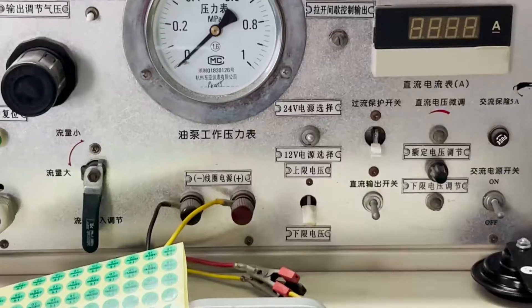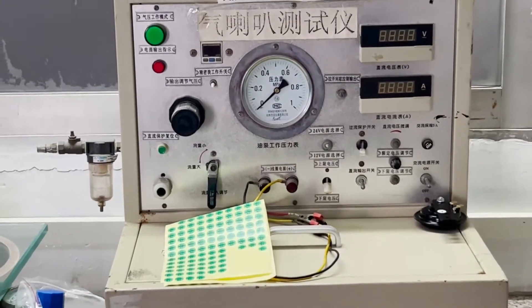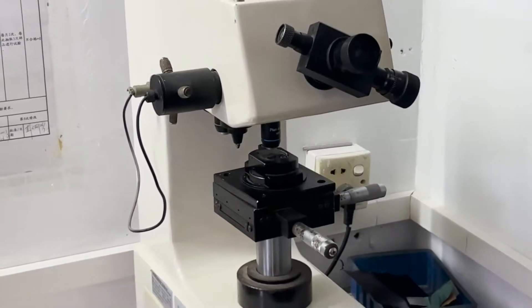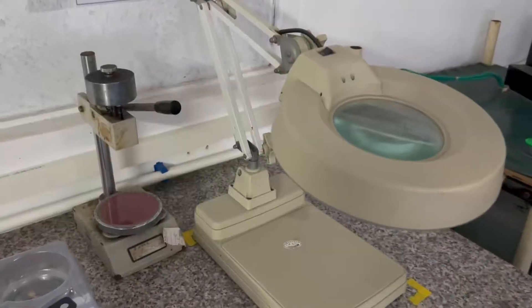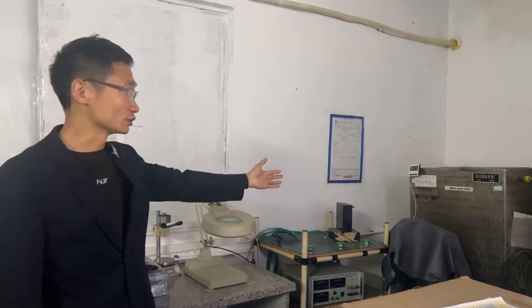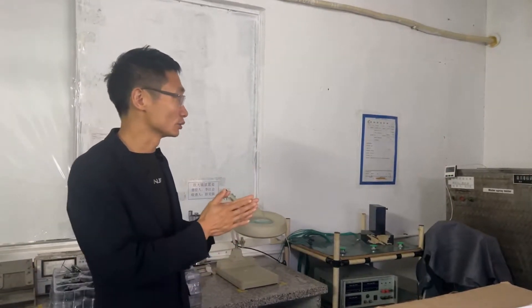We use professional testing equipment to perform vacuum testing on horns. Here is the hardness test of the appearance iron part of the product.